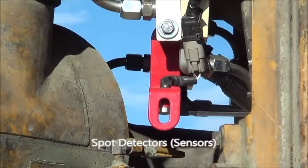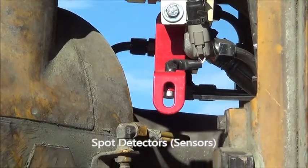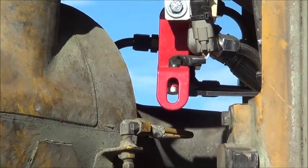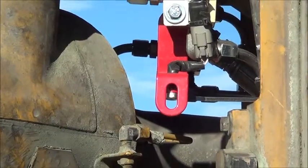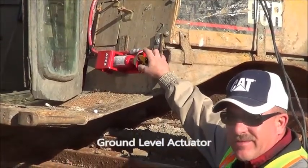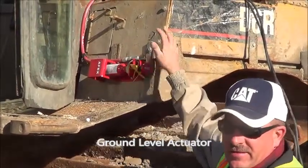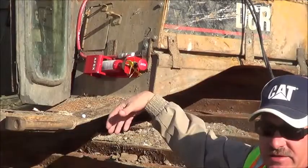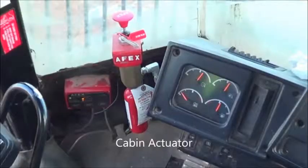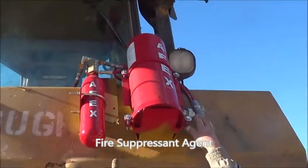The red devices that are hanging off — there's five on this machine. These are your spot detectors. They're rated at 300 degrees. This is your ground level manual actuator. By pulling a pin and hitting this button, you can actuate the system. You've got your tank with 30 pounds of powder and supply hose.